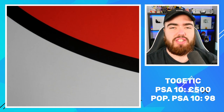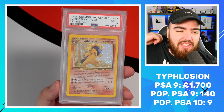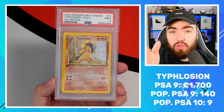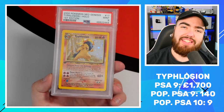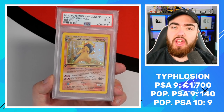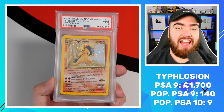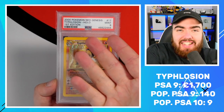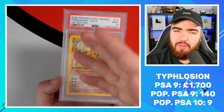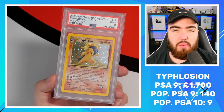Next up, we have the probably most expensive PSA 9, and definitely the hardest card to get in a PSA 10. Of course I am speaking about none other than the Typhlosion 17, baby — the Typhlosion 17 from Neo Genesis. My favorite card from the entire set. I was born in 1994 — I was six when we got this card out of the box. The box came out in 2000 and it's a first edition box, so that does show I was six years old when I was opening this.